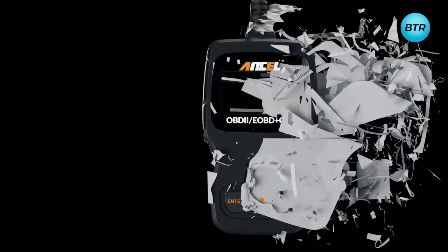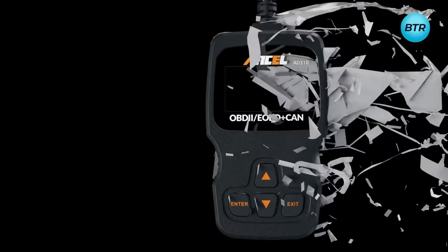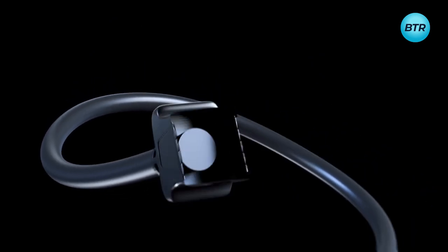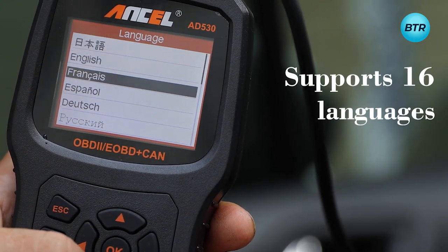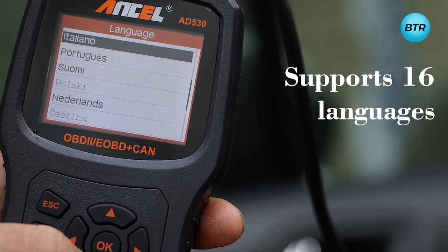And the best part? This gadget doesn't require any batteries or chargers, since it draws power directly from your car, and it is compatible with various types of vehicles, including cars, trucks, and SUVs.